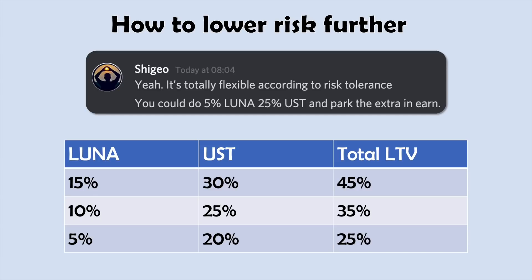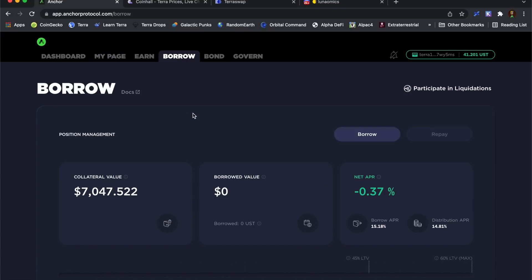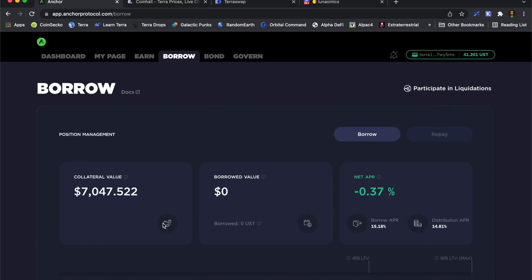I'm going to jump over to Anchor and go through the procedure of borrowing and show you what I might want to do with those borrowed funds. In Anchor I'm going to look at the borrow section. I've already provided my collateral from just over 100 Luna — I've now got 101 BeLuna exactly, and this is my collateral value.